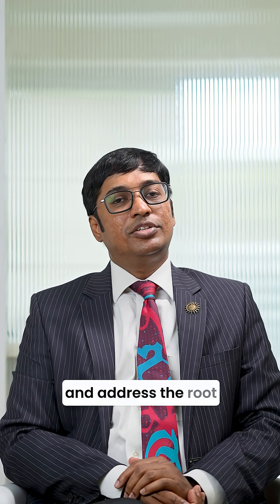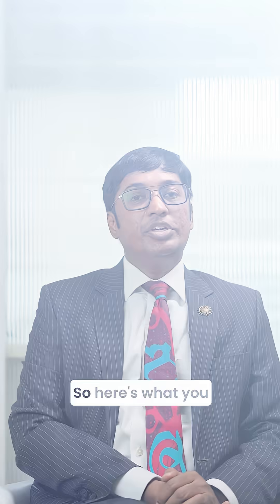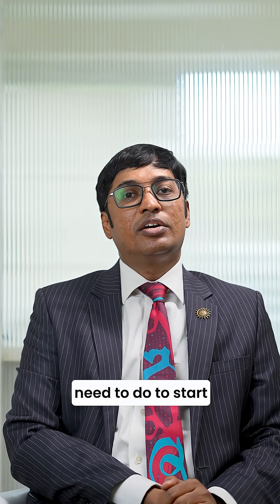If you don't identify and address the root cause of melasma, the patches would be stubborn and would not fade away. So here's what you need to do to start right away.